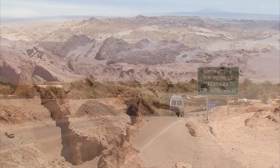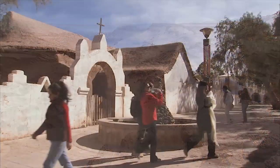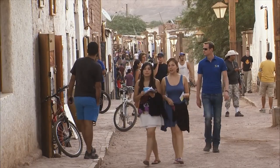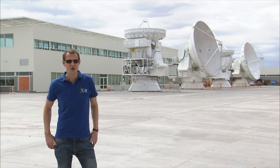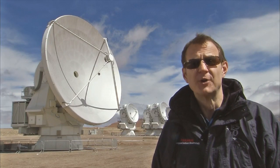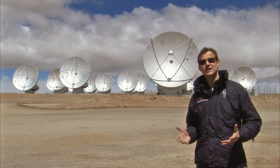San Pedro de Atacama. Tucked amidst breathtaking scenery and natural wonders, this picturesque town is home to indigenous Atacameños and adventurous backpackers alike, and ESO astronomers and technicians. Not far from San Pedro, ESO's first dream machine is taking shape. It's called ALMA — the Atacama Large Millimeter Submillimeter Array. ALMA is a joint project of Europe, North America and East Asia.